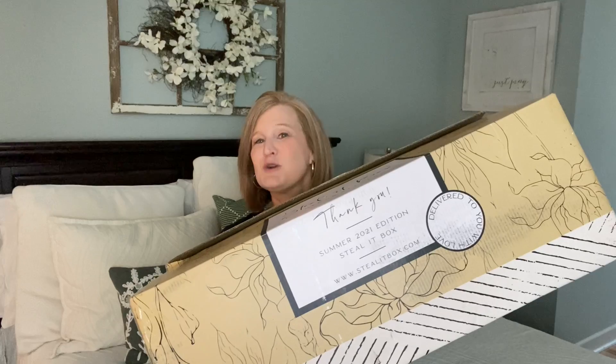Hey sunshines, it's Christy and welcome back to my channel — or welcome if you're new, I'm so glad you're here. For today's video I have a box that is launching today. It's actually been in my possession for about three weeks and I wanted to open it with you guys, so I did not sneak any peeks. It's been over in the corner of my bedroom kind of taunting me, and it is called the Steal It Box by Decor Steals.